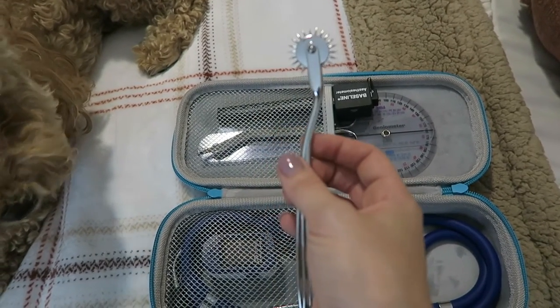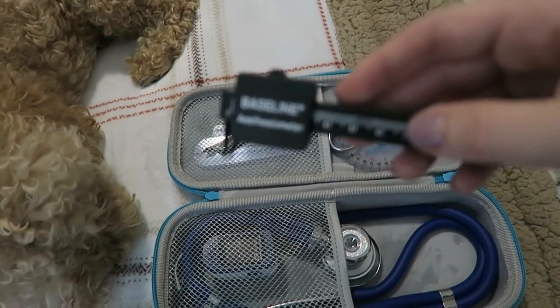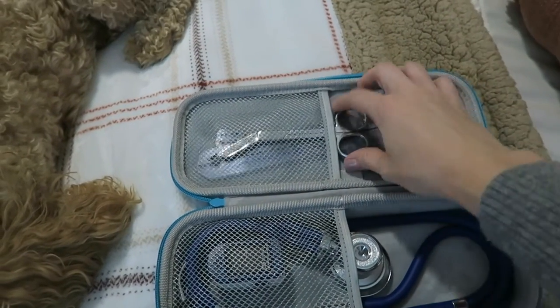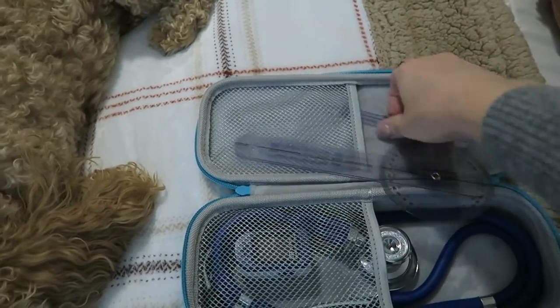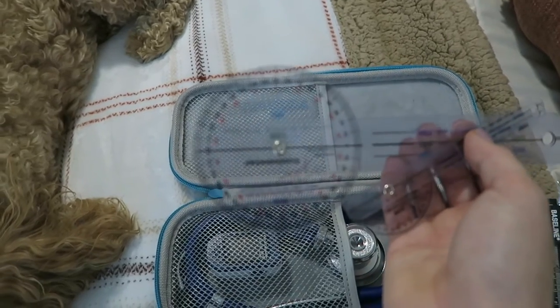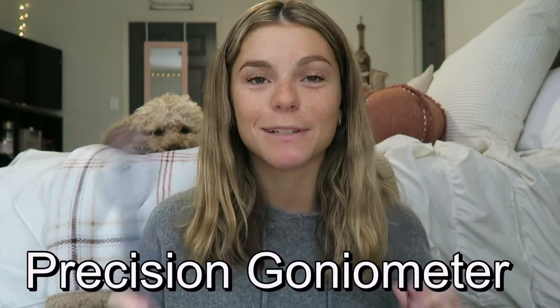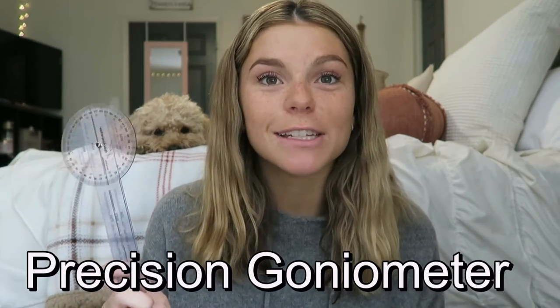Then I have my stethoscope and my pulse ox. I have my pin wheel to check for hyperalgesia and allodynia, my two-point discriminator which is also a sensation testing tool, some scissors, and then my prized possession — my brand new goniometers. These goniometers were actually sent to me by Precision Goniometers, so I'll have them linked down below. I've been seeing them all over Instagram and was so excited when they offered to send me a set.